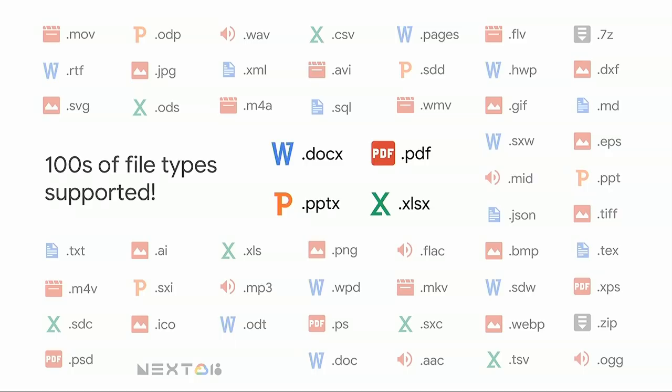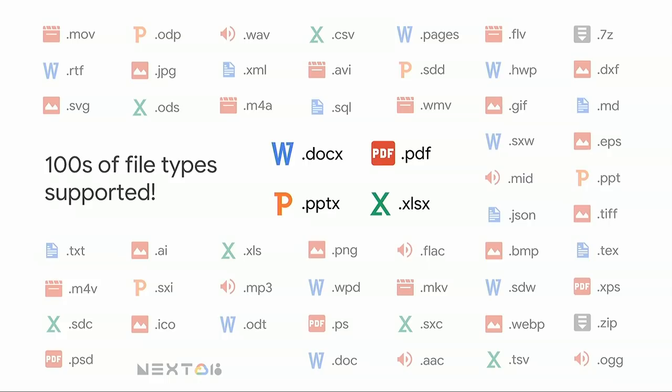Commenting on Office files in Drive works on hundreds of file types. Where supported — such as Word, Excel, PowerPoint, and PDFs — comments are integrated into the file itself so they can be viewed in whatever viewer you're using. It works both ways, seamlessly, and with real-time presence in Microsoft Office, it works in real-time.